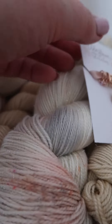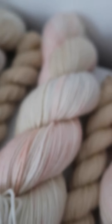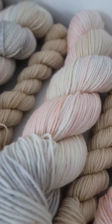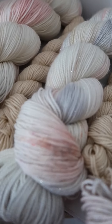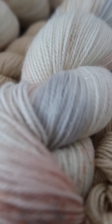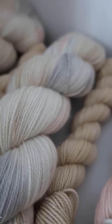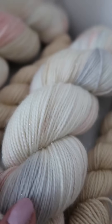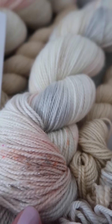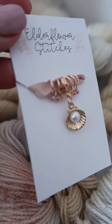Here are the new colourways coming. This is Oysters and Pearls, which is a gorgeous soft subtle sock set. We have some beautiful dove silvery grey, some peachy pink, and a beautiful kind of honey brown in there as well, with some really delicate speckling. This one comes with a beautiful progress keeper.